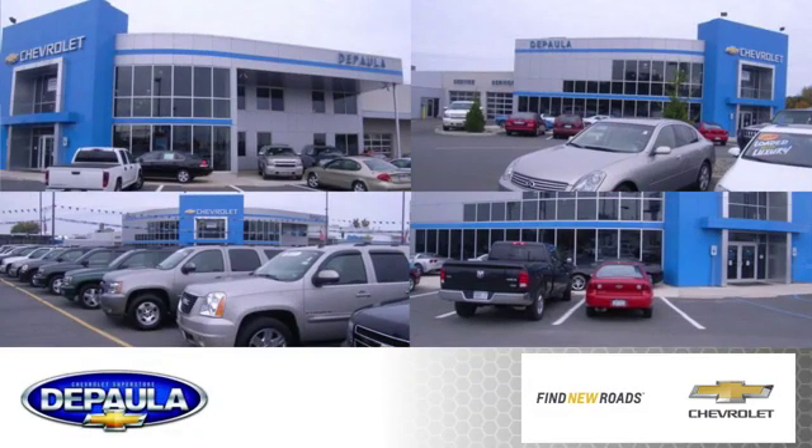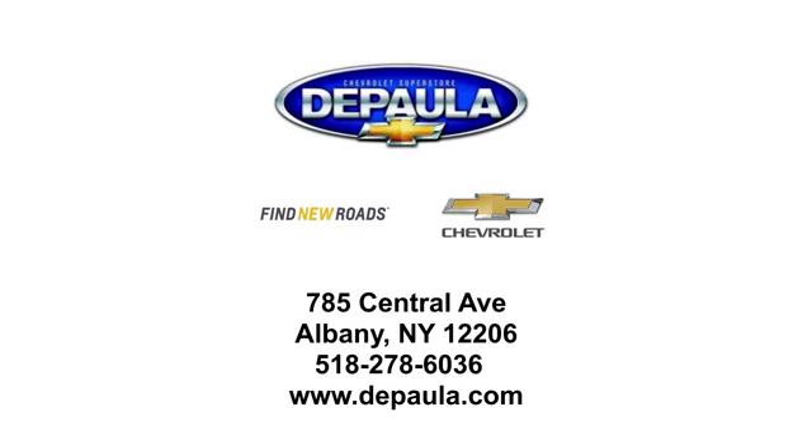Depala Chevrolet is your Albany Chevrolet dealership. We're conveniently located at 785 Central Avenue in Albany, New York.